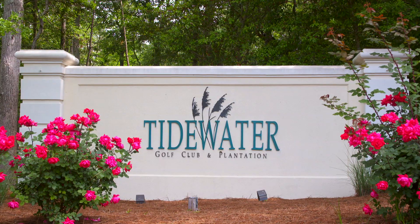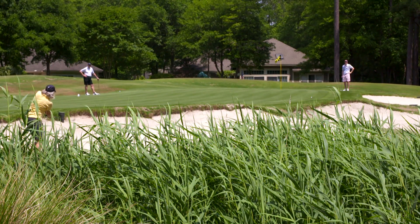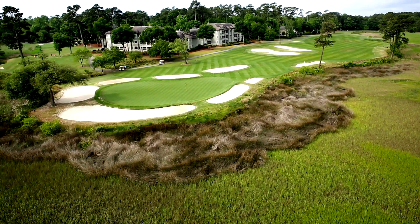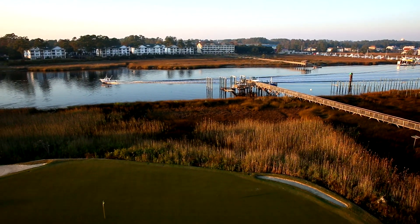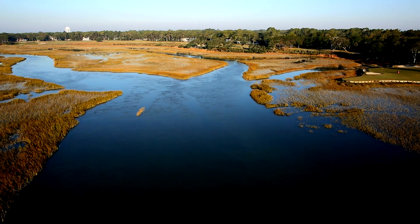Welcome to Tidewater Golf Club, an outstanding golf experience that awaits you in North Myrtle Beach. Very rarely are courses built on such a special piece of land, with boats passing by on the intracoastal waterway to expansive marsh views of House Creek.